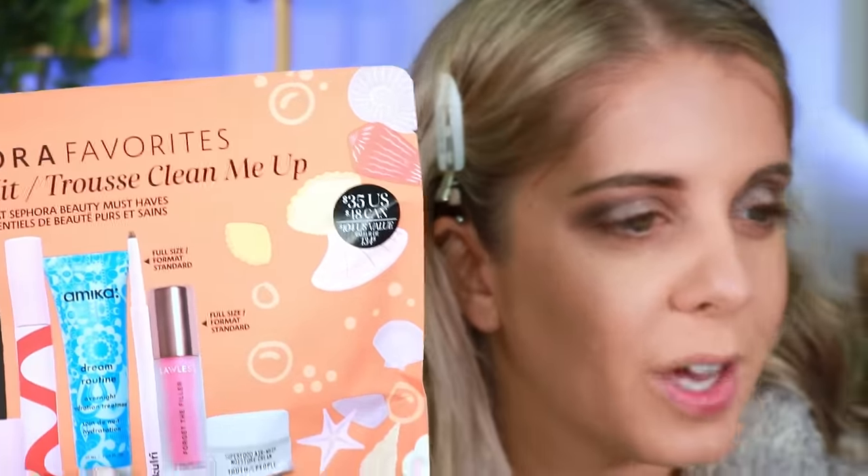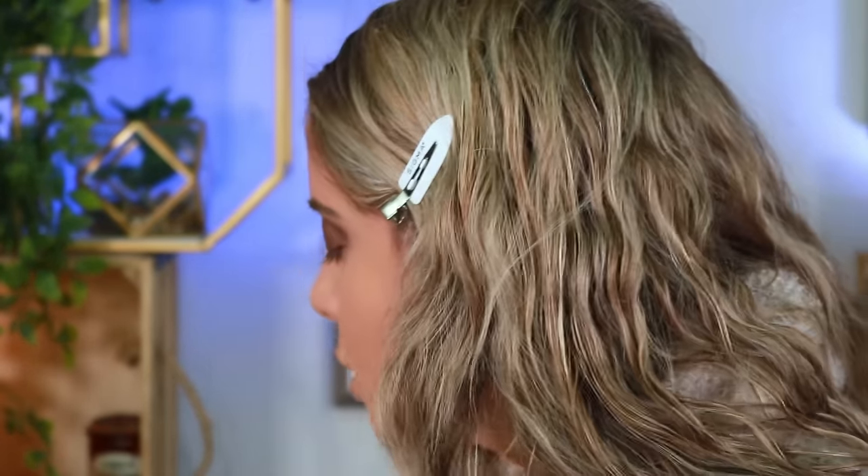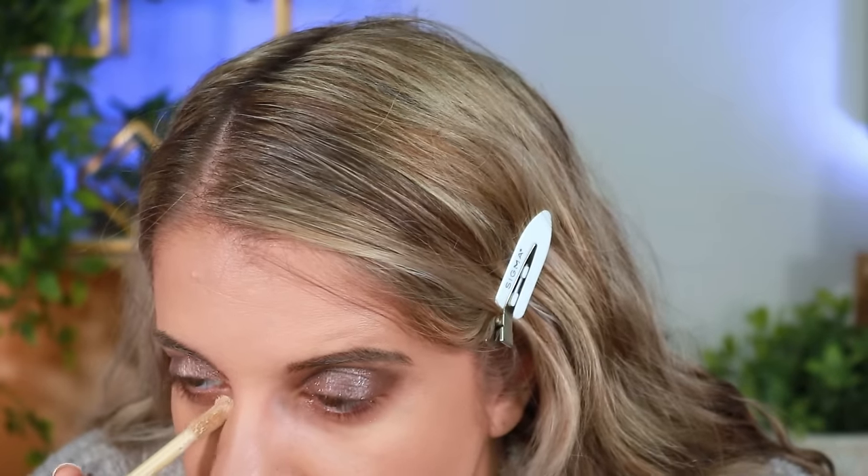I'm going to save the Sephora kits for shorts where I can do a full face. For blush, I'm going to grab Rare Beauty since you guys haven't seen me use those. I'm quickly going in with Urban Decay concealer since I'm already using Urban Decay foundation and it's right there.